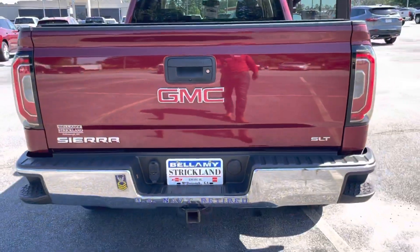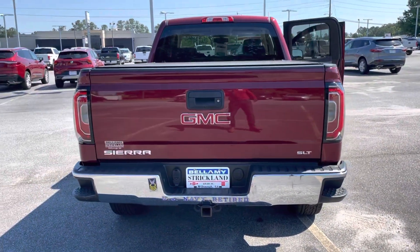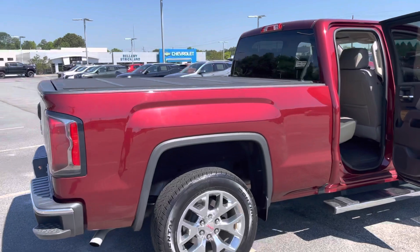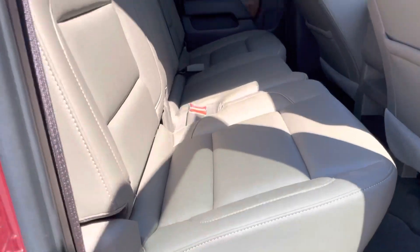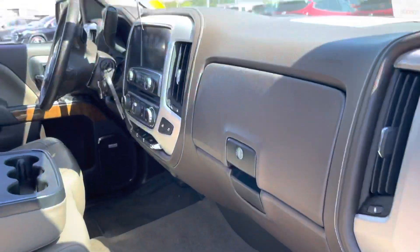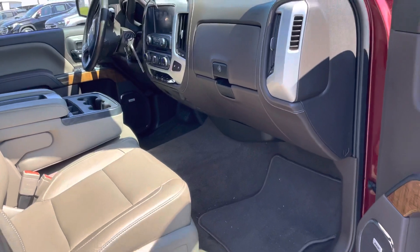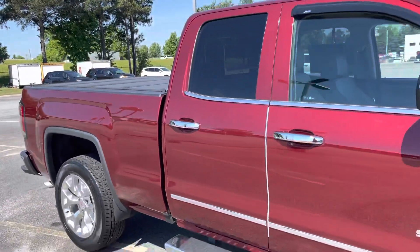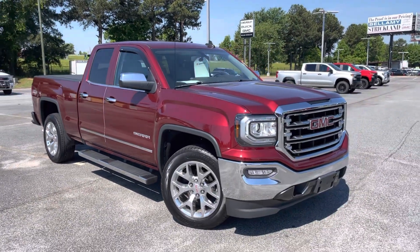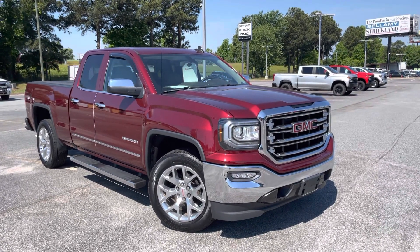It's got the tow package, and as you can see he left his U.S. Navy Retired sticker on the bumper. With the 5.3 V8, you can pull about 8,500 pounds on this truck. The passenger side looks fabulous as well. Overall, it's a pretty solid truck — 2017 GMC Sierra SLT trim level, 15,000 miles, right here at Billy Strickland. Thanks for watching.